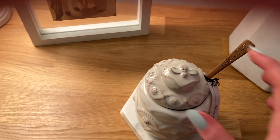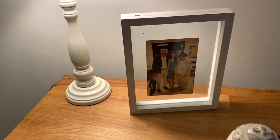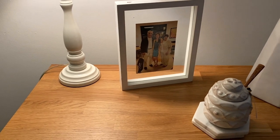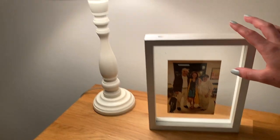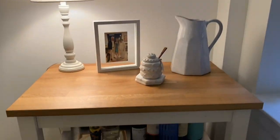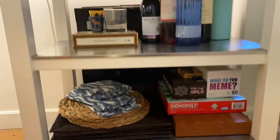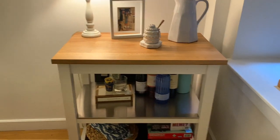Over here I just have this picture of me and my grandparents in a floating frame from Target. This lamp is super old — I've had it since high school, also from Target. Down here we have some alcohol, cups, games, and place settings. I think the bar cart is from Pottery Barn.